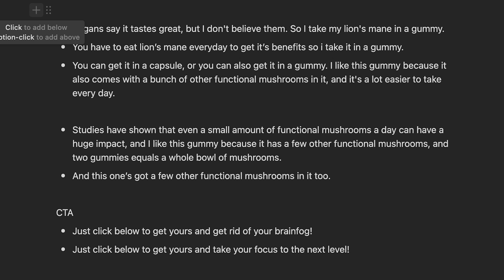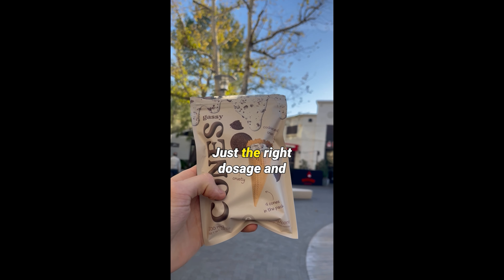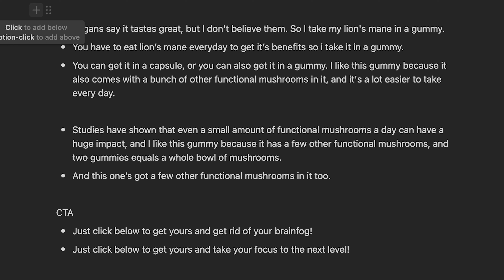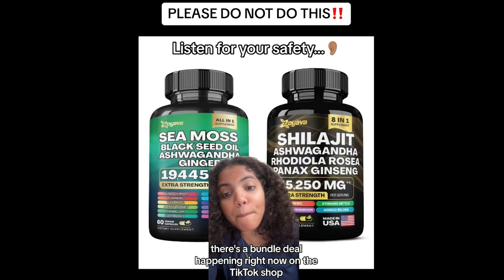Last we have the CTA — the call to action at the end of the video where you tell them what they should do. Most people don't know what to do when they see the video — we want them to buy. This is really important when you're running ads because people might not know where to click. It's also really nice to mention things like free shipping or a discount. For TikTok Shop, you can say something like 'It's 50% off on TikTok Shop — just click below to get yours.'